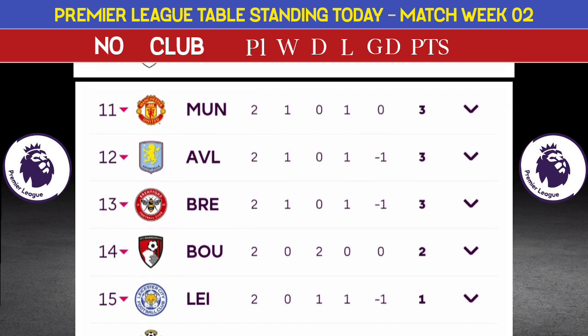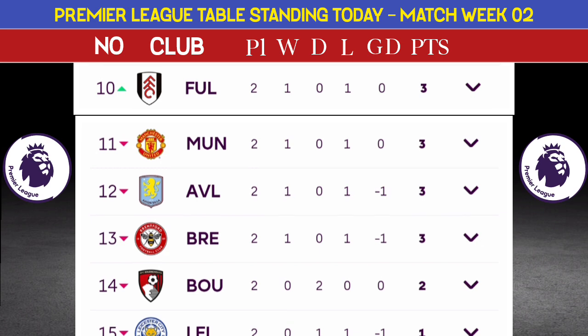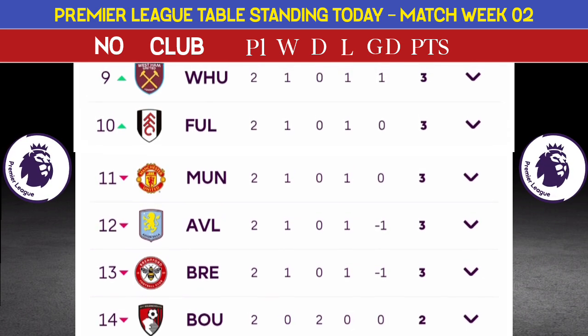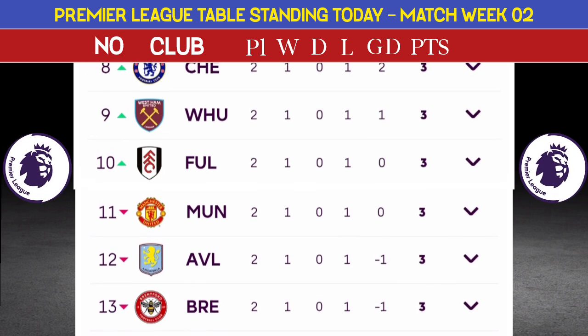Number 12: Aston Villa, played one game, three points. Number 11: Manchester United, played one game, three points. Number 10: Fulham, played one game, three points.